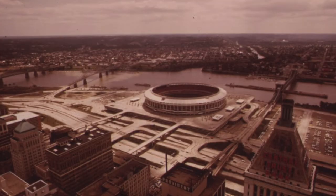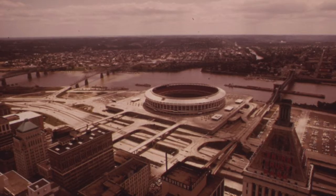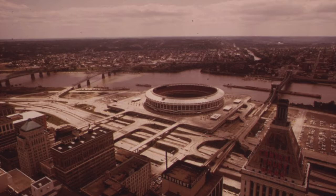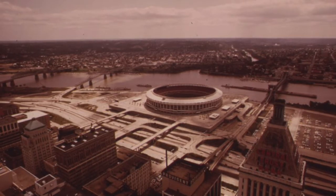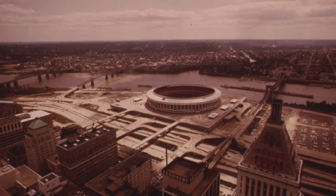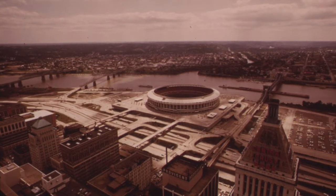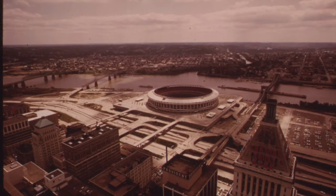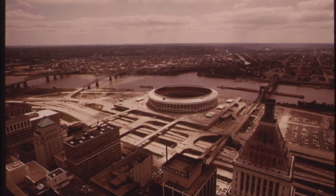In 1962, the Central Riverfront project was approved by City Council, and the redevelopment of the blighted area began. Between 1965 and 1971, the demolition was completed. In 1971, Riverfront Stadium opened as the new home of the Cincinnati Reds, and a riverfront and green park area were developed. The remaining rail yard space was converted into a massive parking lot that served residents and visitors of the central downtown district.